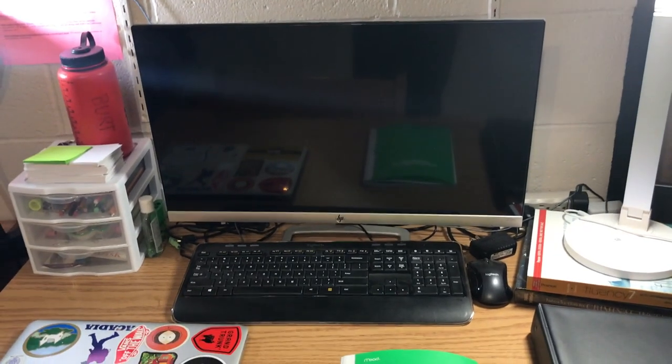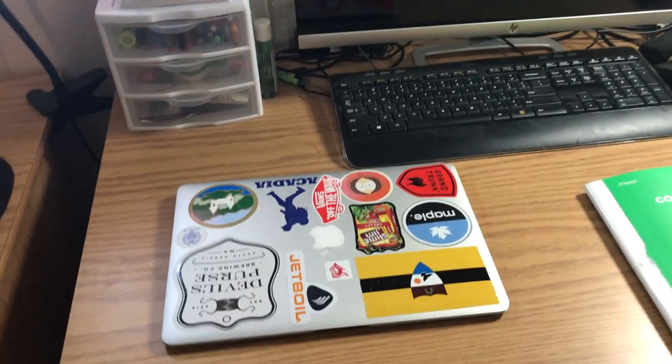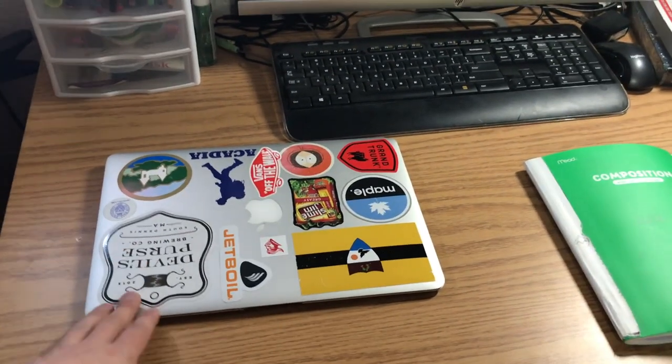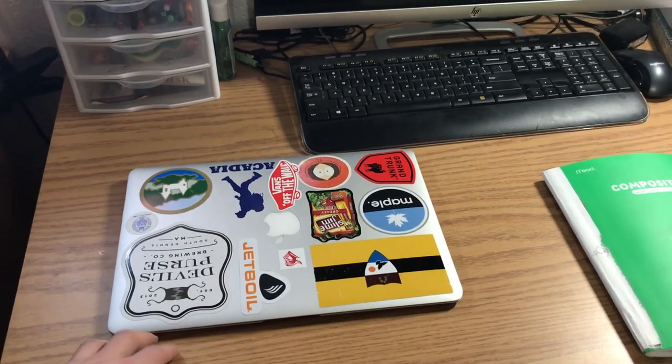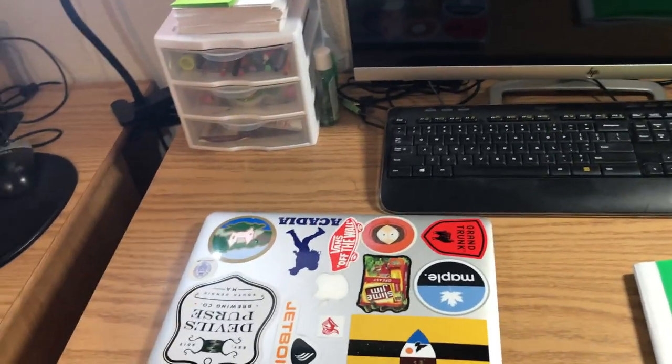Down here I have my monitor, keyboard, and mouse. I don't actually have a desktop — I just have a laptop that I plug in. It's an Apple MacBook Air. I really wish I had the Pro with the touch bar. This just isn't powerful enough for what I need to do. It's a little hard to get schoolwork done on. It's okay but it's not the best. I'm gonna be upgrading soon.